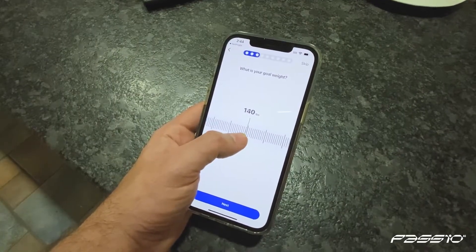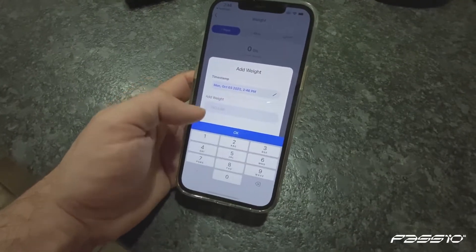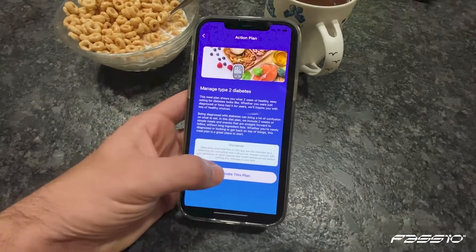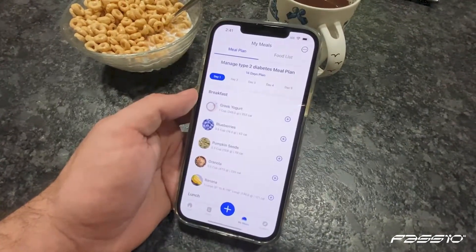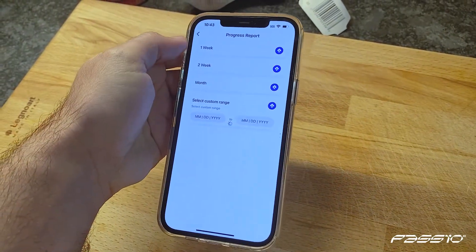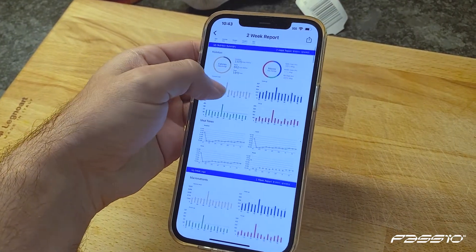Track your weight, water intake, and select from a variety of pre-approved meal plans that have been designed to educate, support, and provide detailed insights into specific food choices. With weekly and monthly generated nutrition reports, you'll be able to see what's working best as you progress forward toward good health.